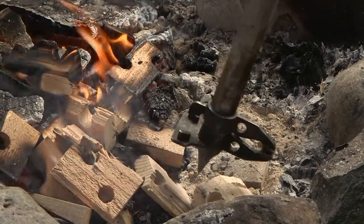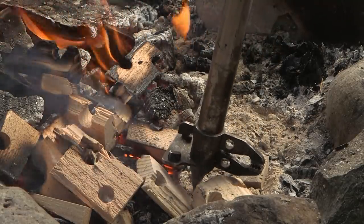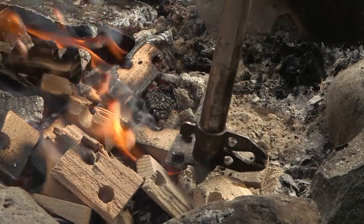Coming up after the break, Jeff shows us a safe and easy way to build and maintain a campfire. We'll be right back.